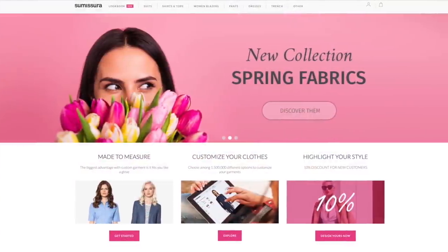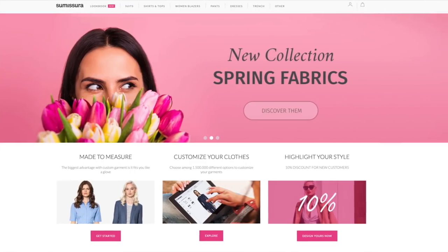Before we start, a big thank you to Sumisura for sponsoring this video. Sumisura is an online make-to-measure service where you get to design your own clothes with your measurements. So let's go straight to the site and see how this works.